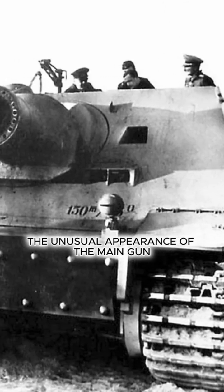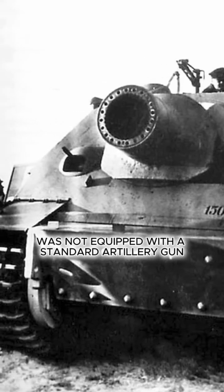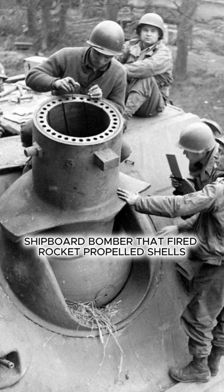The unusual appearance of the main gun was due to the fact that the Sturmpanzer VI was not equipped with a standard artillery gun. Instead, it was armed with a 380mm Raketenwerfer 61 shipboard mortar that fired rocket-propelled shells.